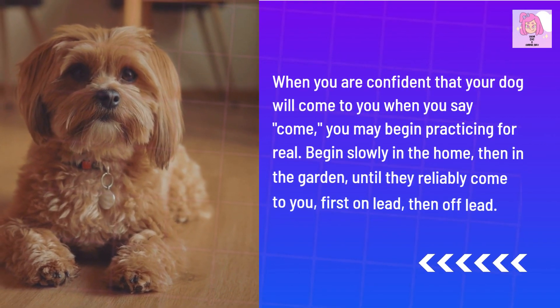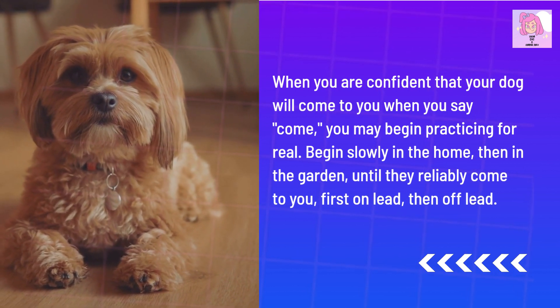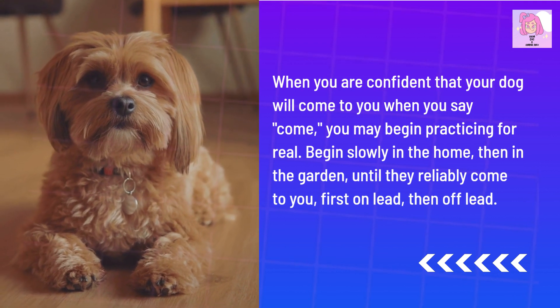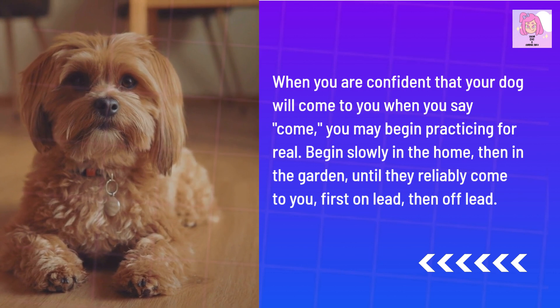When you are confident that your dog will come to you when you say 'come', you may begin practicing for real. Begin slowly in the home, then in the garden, until they reliably come to you — first on lead, then off lead.